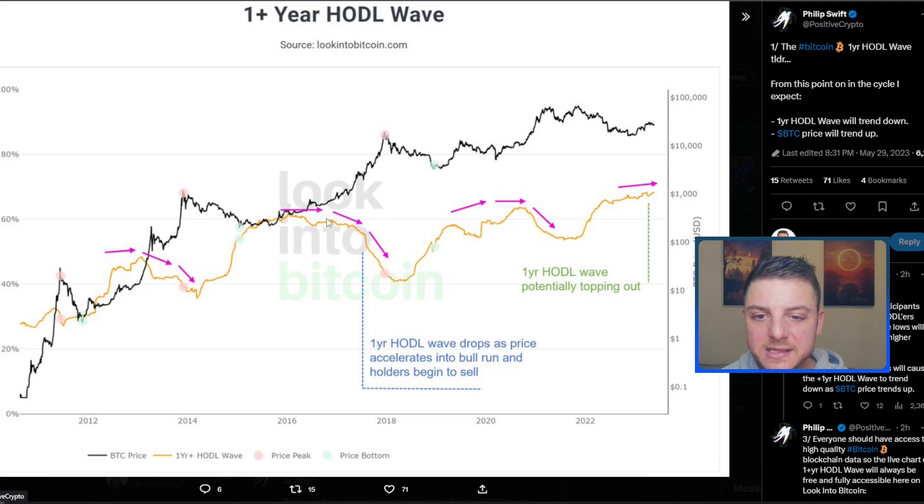You can see that once we really top out in this area and price begins to increase, the one-year HODLers begin to decrease. We're already at that topping level right now — as we go increasing in the price of Bitcoin, we're going to slightly top out on the one-year HODLers and see a massive price increase as people are selling out of their positions.